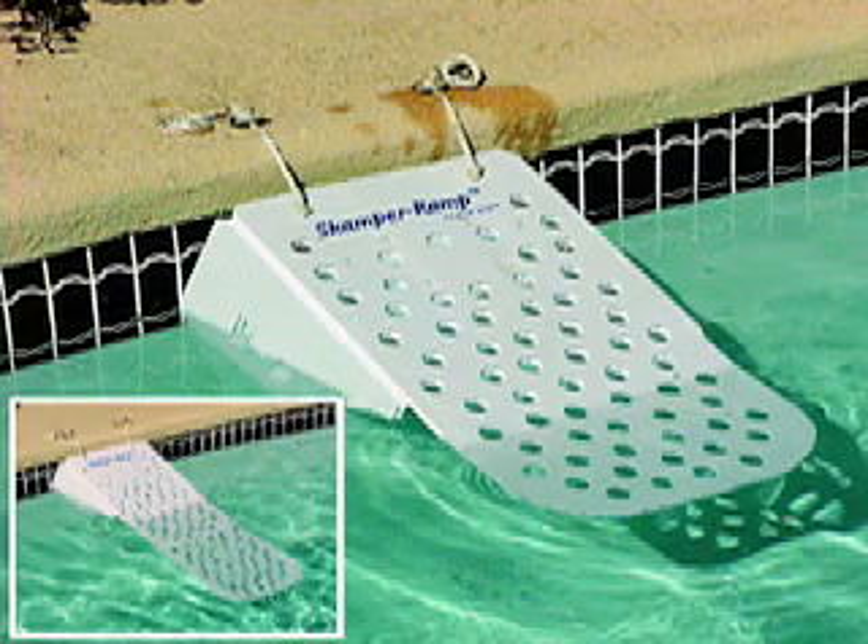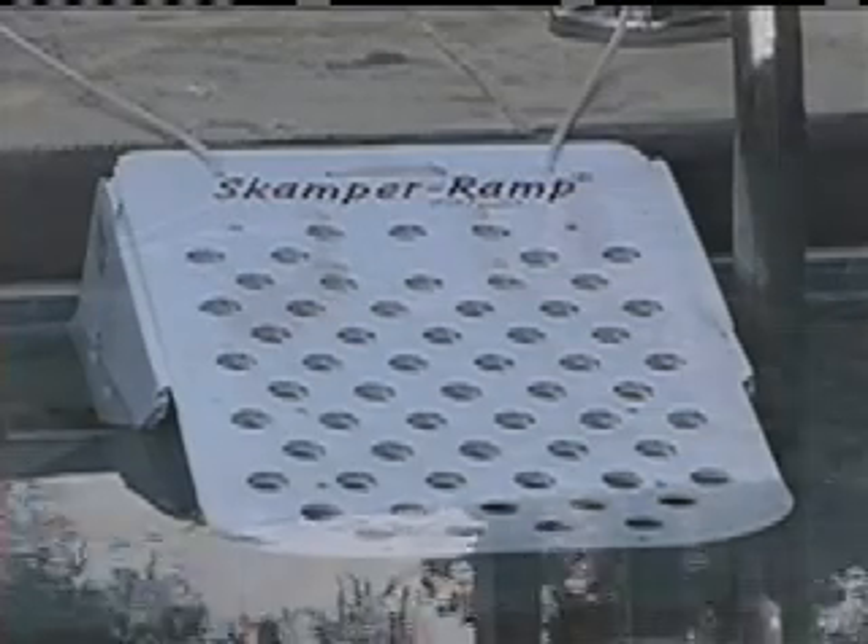Scamper Ramp is a lightweight, strong, easy-to-assemble ramp made from an extremely durable plastic. Because of this, it will not discolor or deteriorate over time and is mold and mildew resistant. The ramp is safe even for vinyl-lined pools.